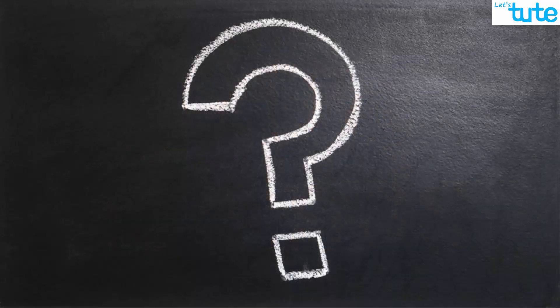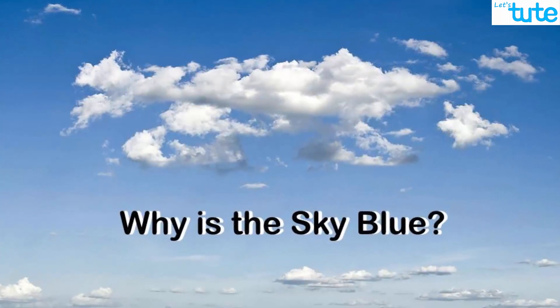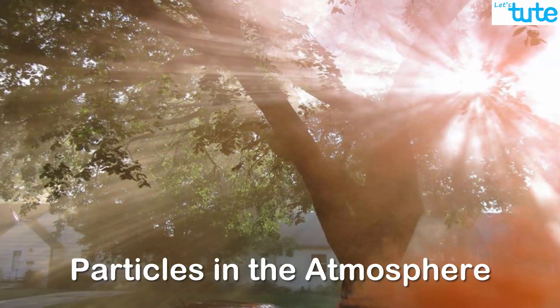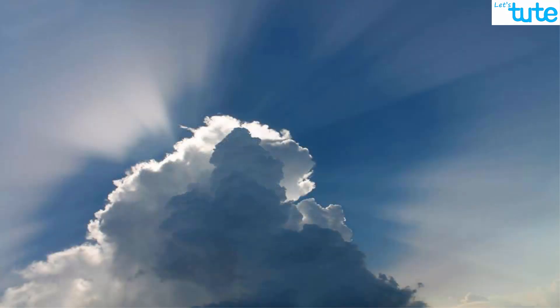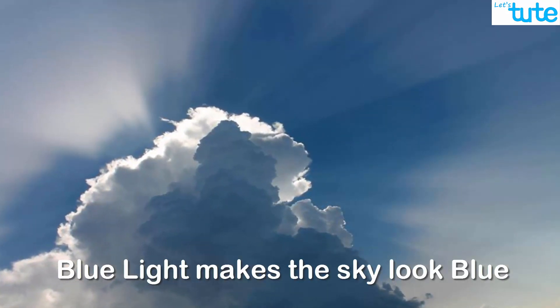Hello friends. We all have that one question in our mind: why is the sky blue? Somewhere down the line we come to know that the particles present in the atmosphere scatter blue light more than red light, and hence when this blue light reaches our eyes it makes the sky appear blue.